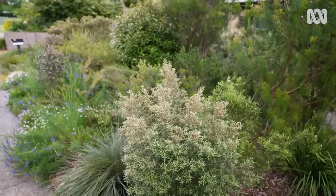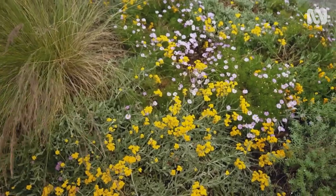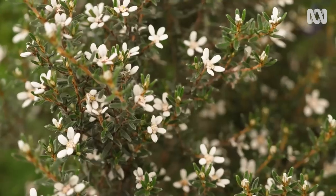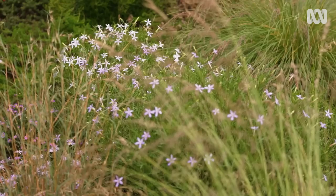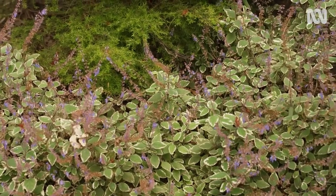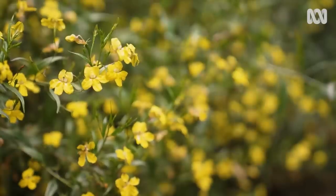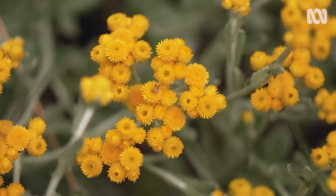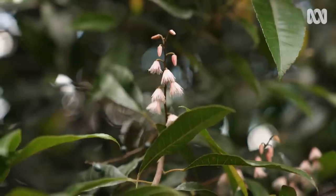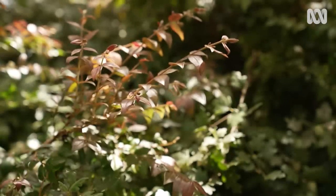This garden really celebrates the diversity of Australian native plants and shows what can be done if you're devoted to experimenting in the garden. The garden is my hobby in life — it's the thing that fills my time and I enjoy it. Going out and seeing the plants in the wild is one of the greatest things to do. You think, 'I can grow that at home' — and it's lovely.